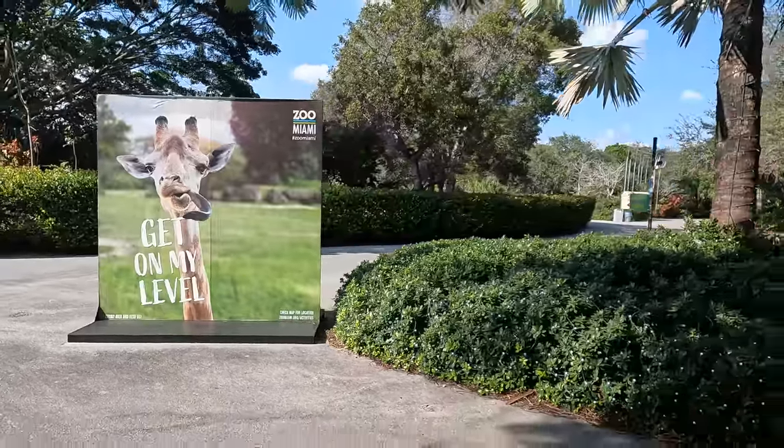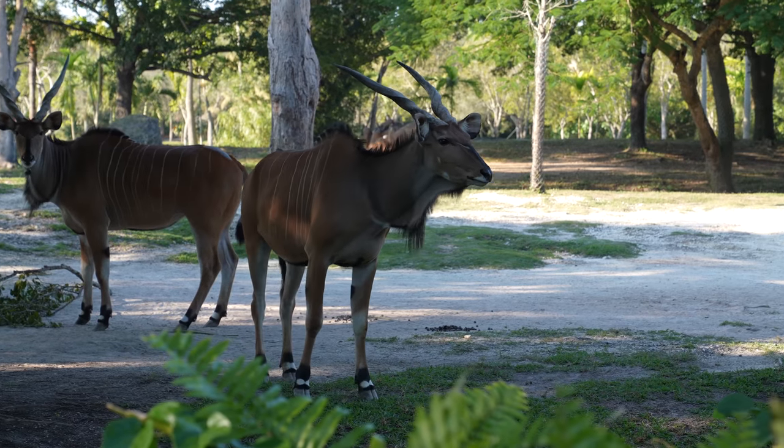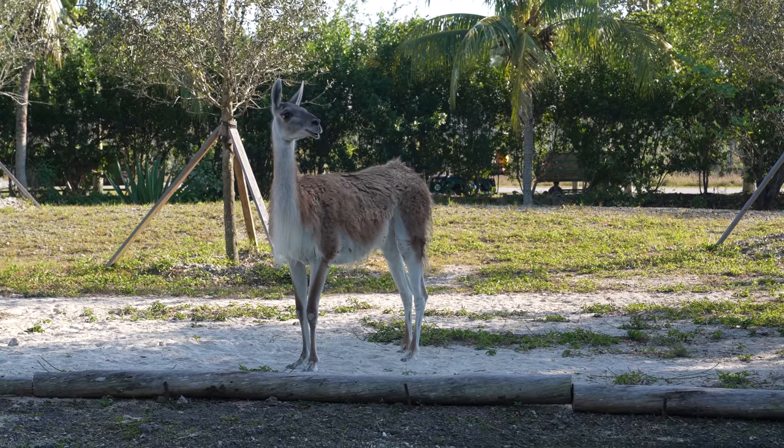And that's our brief tour of Zoo Miami. There are tons of other things to do and see, but that should give you a good idea, we hope. What was your favorite animal? Let us know in the comments. Otherwise, we'll see you on the trails or in the water.